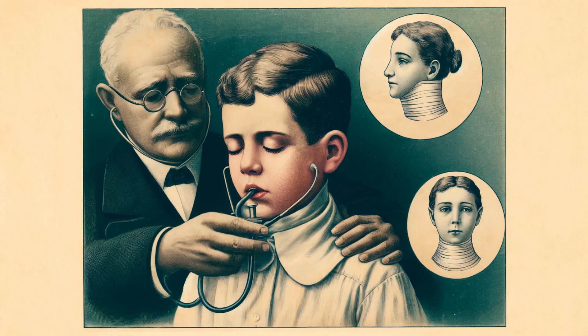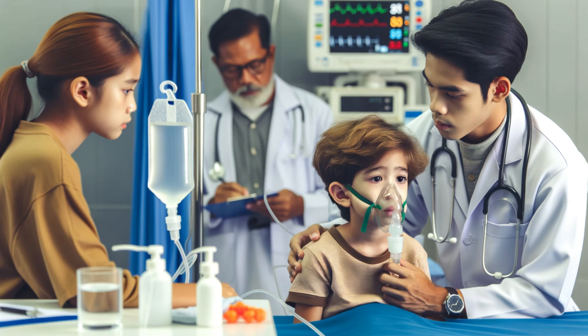Let's take a closer look at a case study. Meet Sarah, a four-year-old who initially showed signs of a common cold. Her parents noticed she had a runny nose and a slight cough. However, within a week, Sarah's cough became more pronounced and severe. She experienced coughing fits that were so intense she struggled to breathe and made a whooping sound as she inhaled. Alarmed, her parents took her to the pediatrician, where she was diagnosed with whooping cough. Whooping cough can be particularly dangerous for young children, as it can lead to complications like pneumonia, seizures, and even brain damage. Thankfully, with prompt medical treatment, Sarah received the care she needed and made a full recovery.